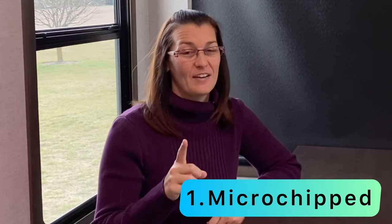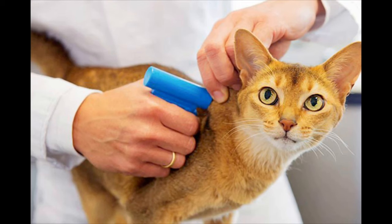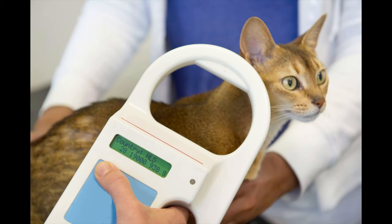Number one is to have your cat microchipped. It's really simple — you just go to the vet, they insert a little chip about the size of a piece of rice behind the cat's shoulders. That way if the cat ever gets lost or ends up at a shelter, they can wave a wand, read the chip, and the company you signed up with will contact you. You also have an online account so if you ever move you can update your information.